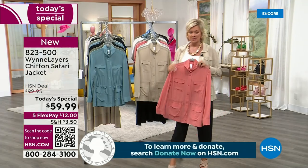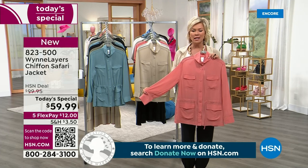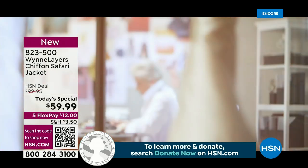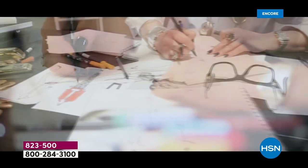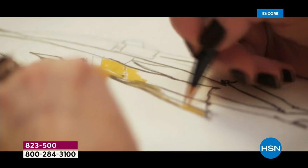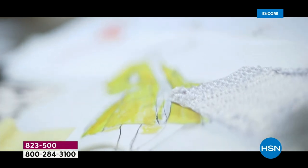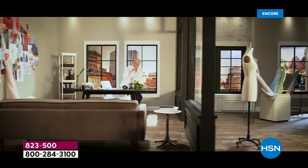Believe it or not, these are machine washable — they look like they'd need dry cleaning, but they aren't. Marla is so good at what she does; the construction is spot on. Here's Marla at work — she starts with a sketch. She got a lot of inspiration living in Europe and Paris, and she's translated her passion for fashion into our high-end line of fashions here at HSN. What a fun night — always a pleasure to have Marla joining us live in the studios.